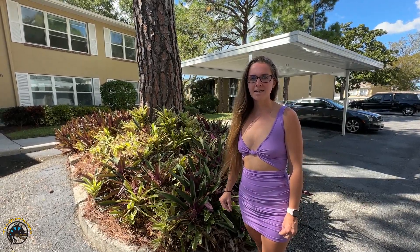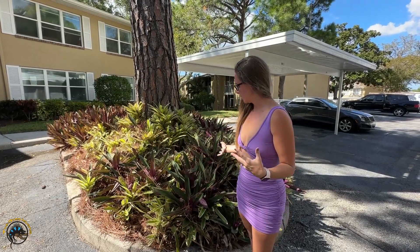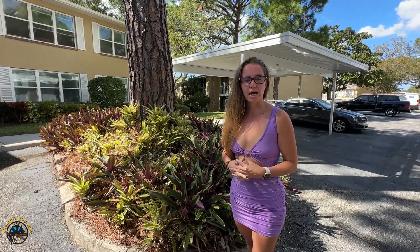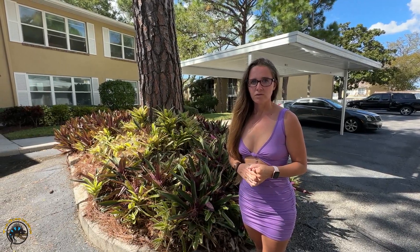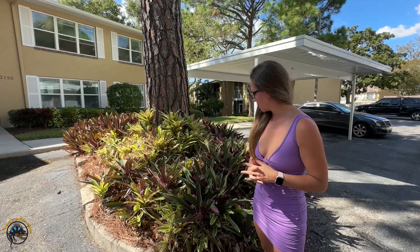Hey guys, it's Stephanie from Tie-Dye. I'm down in Florida right now and I wanted to show you guys some plants in their natural habitat. They're actually plants that we sell at the shop also, just to give you guys an idea of what they'll look like when you put them under light in your tank — they'll be nice and pretty.